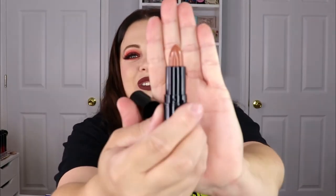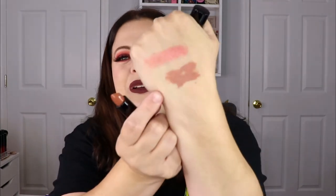Moving on — the next item is from Context, and this is a matte lipstick. I actually have another Context lipstick that I love, so getting a second one is really exciting. This is in the shade Love Gun. Oh, that's pretty — oh my gosh, look at that! It's so pretty and it's perfect for fall. It's kind of like a brown nude, a light brown nude. It's so so pretty and right up my alley — I cannot wait to use this!